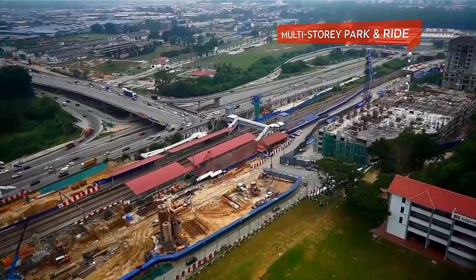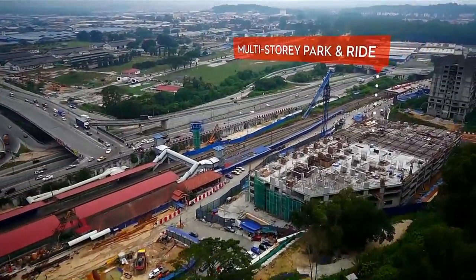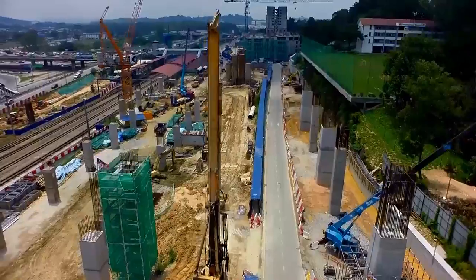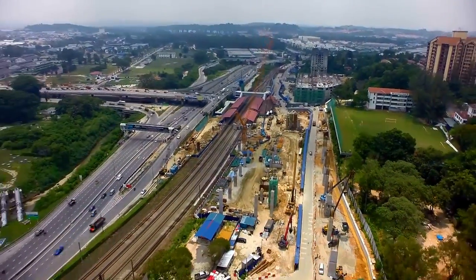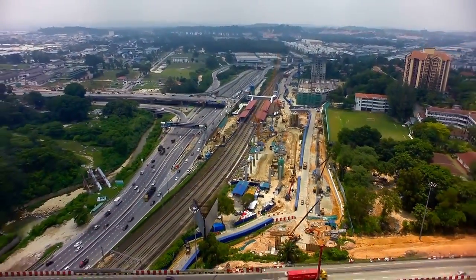The construction of the 9-level multi-storey car park for Sungai Bulu MRT Station has reached the 6th level. The largest multi-storey car park in the project will fit 1,200 cars.